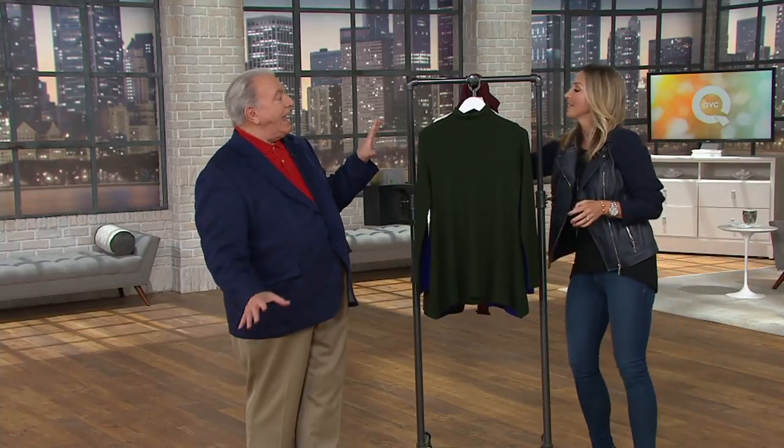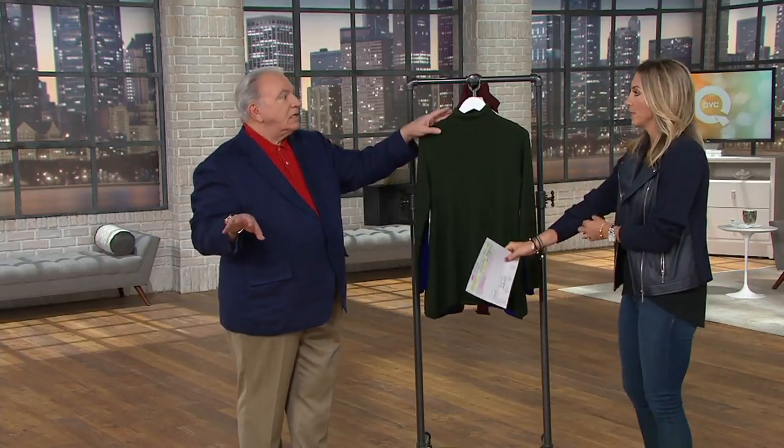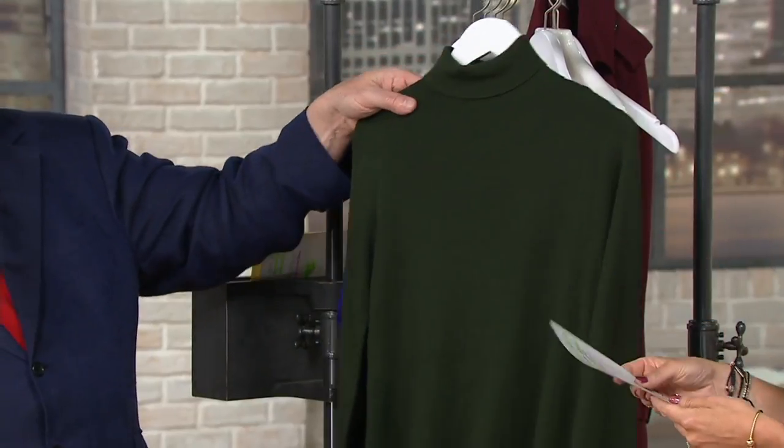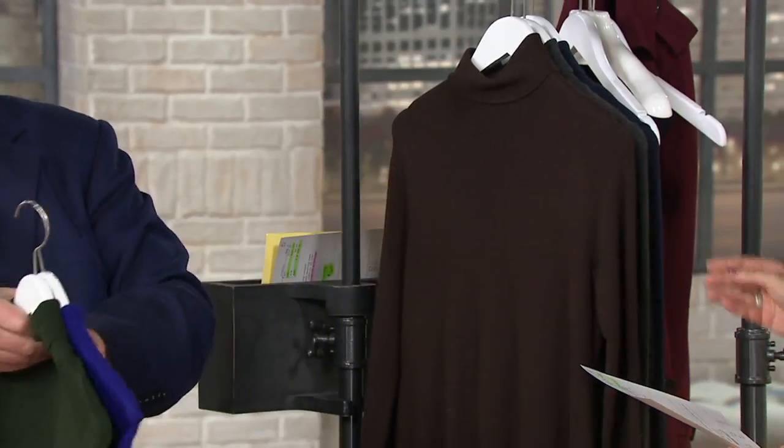We have a couple of colors for you, and once these colors are gone I'm bringing in all new colors. We're calling this hunter green, and then violet — purple, same difference.